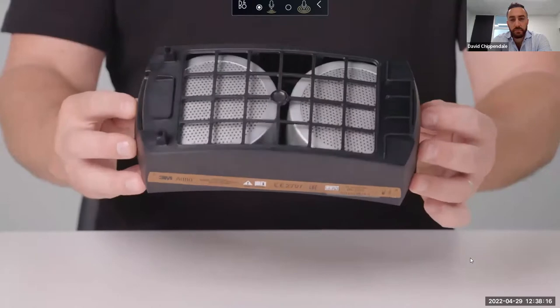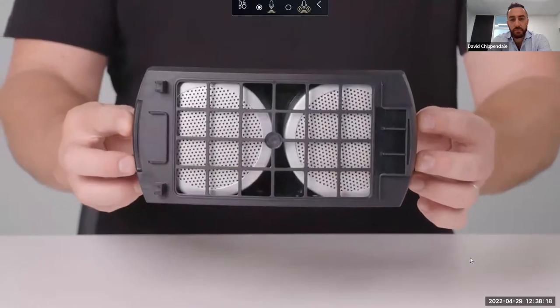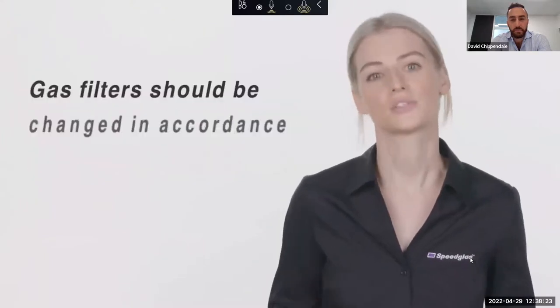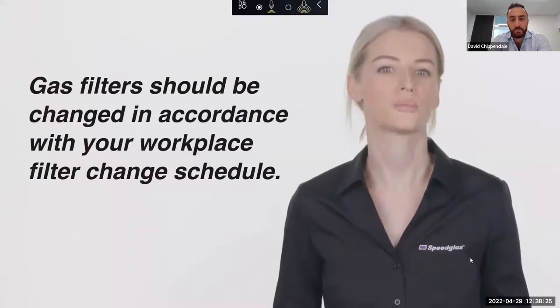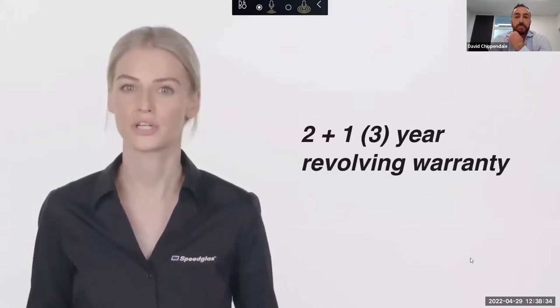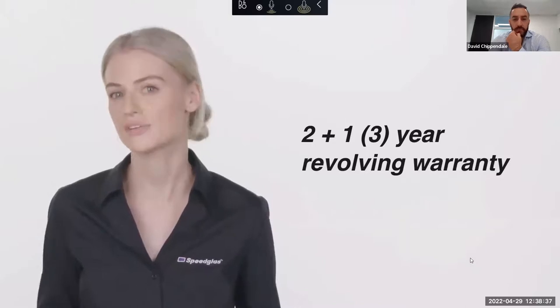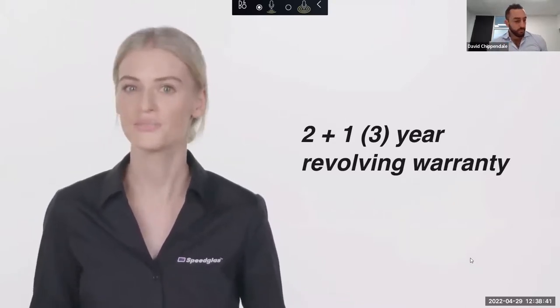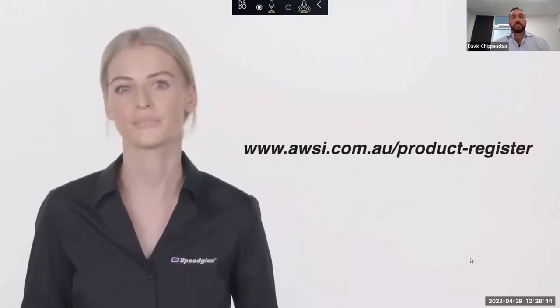Optional gas filters are also available to provide protection against different gases if required. Replace the odour filter when you begin to smell unpleasant odours; gas filters should be changed in accordance with your workplace filter change schedule. The Adflo PAPR has a two-year revolving warranty — meaning if you experience an issue within this period you'll be issued a replacement and your period of cover starts again. You can extend your cover to three years for free by registering your product on the AWS website at awsi.com.au.